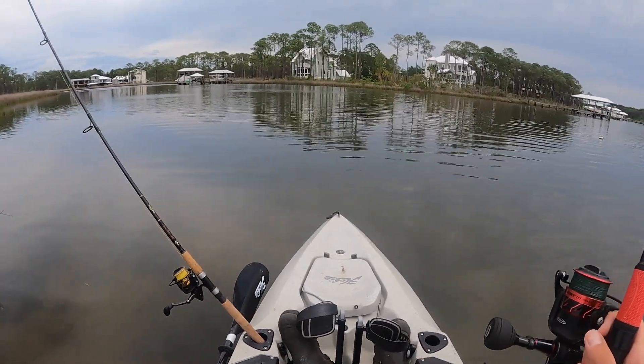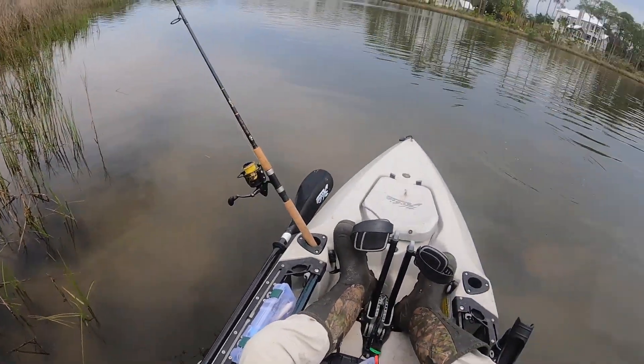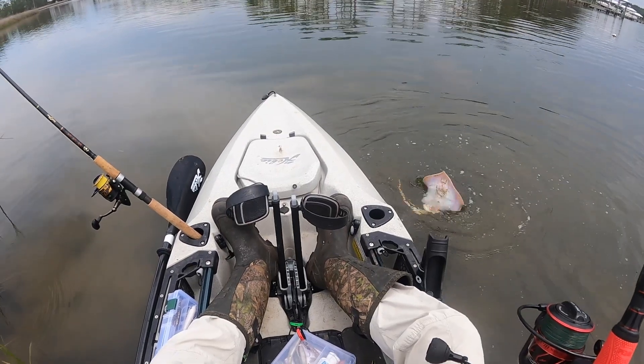There we go. Oh my god, it's a ray! First one of these I've ever caught. Oh, he choked that hook too — holy crap.